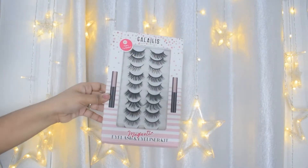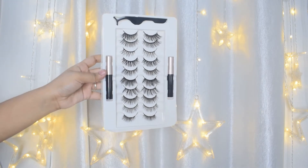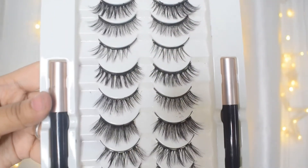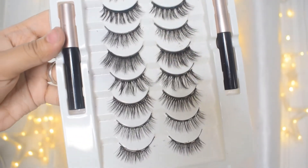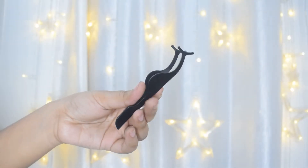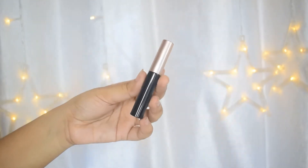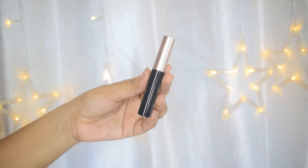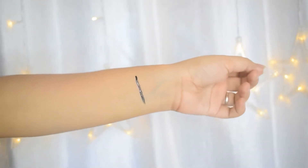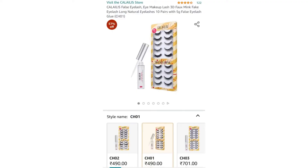Next up is a set of eyelashes from a brand called Colorless — the best part is they are magnetic lashes. I've used a lot of falsies from different brands, and these lashes are the best. They are of amazing quality and look like real lashes. I paid $7.99 for a set of 10 lashes, and they come with magnetic eyeliner and tweezers as well. The eyeliner is kind of tacky and I don't like using it much, but the lashes are amazing.